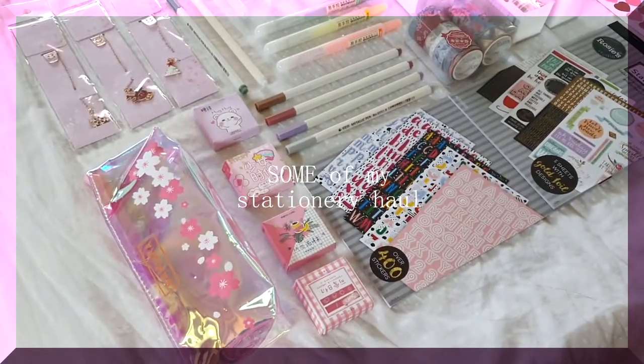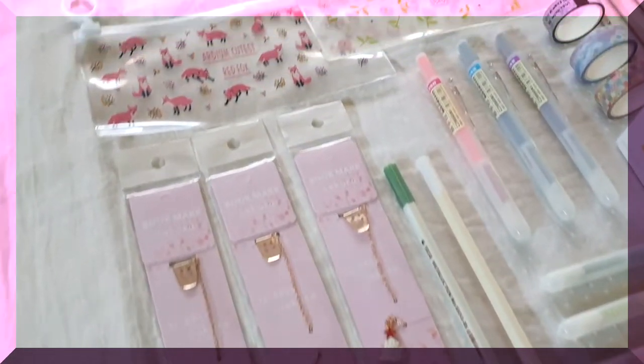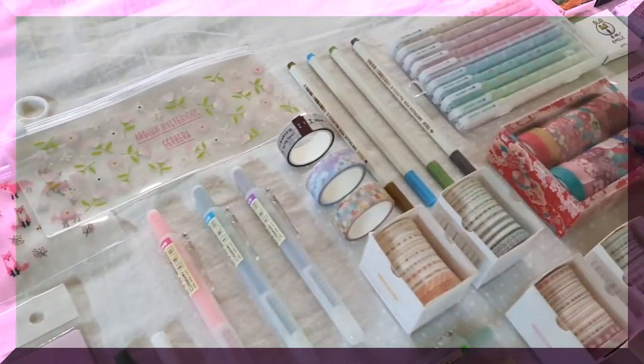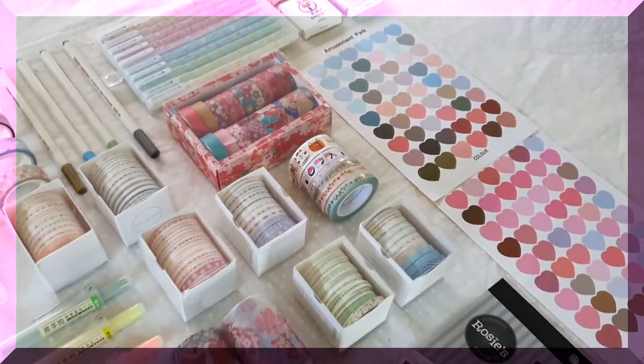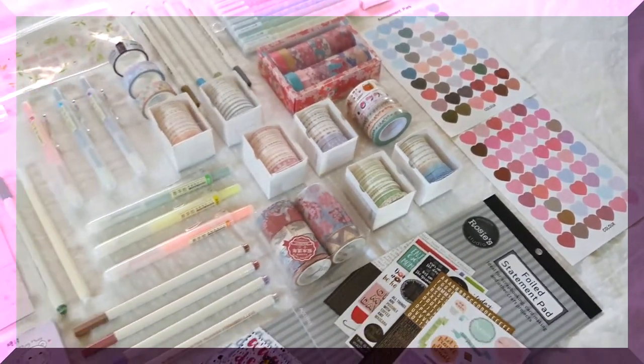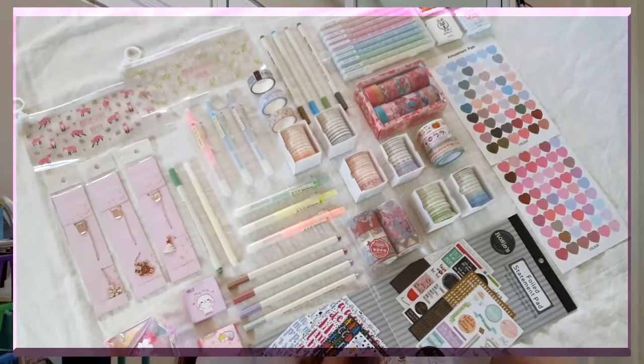I think I have a problem with my stationery addiction, but I'm okay. I don't need help. Hey, it's Jackie, and welcome back to my channel.